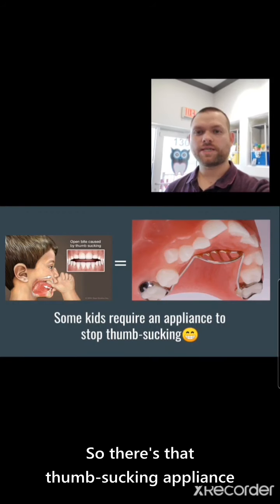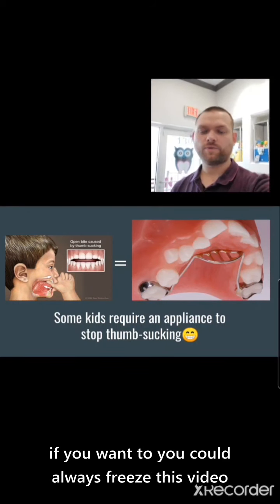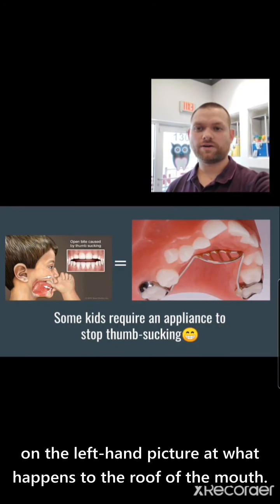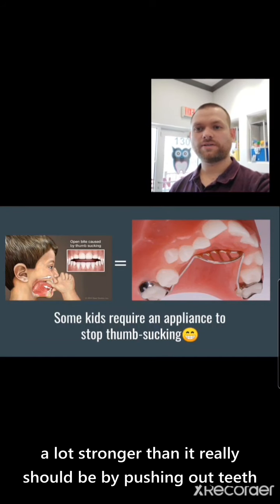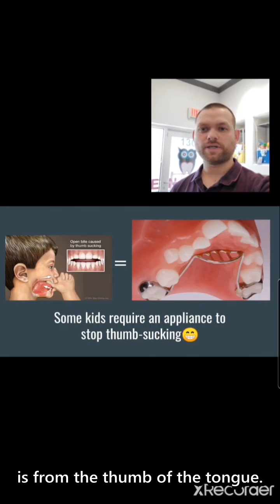There's that thumb sucking appliance I was talking about on the right. On the left, you can freeze this video and take a look at what happens to the roof of the mouth — it gets pushed up. The tongue gets a lot stronger than it really should be, pushing out teeth and causing that gap in between the teeth. Usually that gap between the teeth is from the thumb or the tongue.